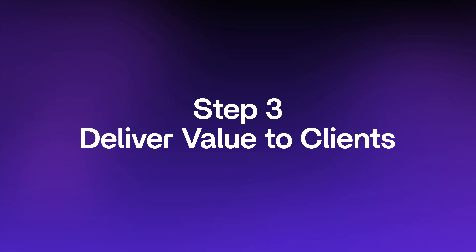Step three: deliver value to clients. In this last step, I'm going to deliver value to my ideal client first for free, just to prove that I can really wow them. Then I'm going to use the goodwill created with them to get referrals to actual paying clients. So let's talk about how to do this — first, what clients should I approach?